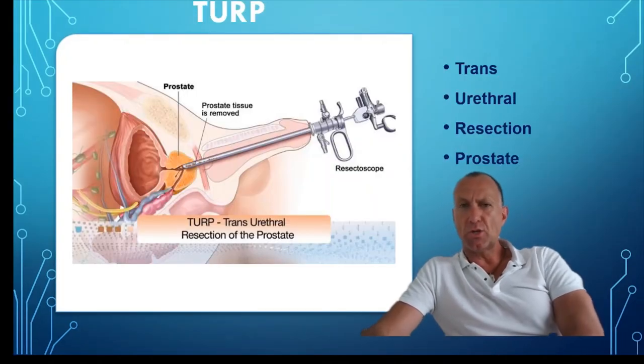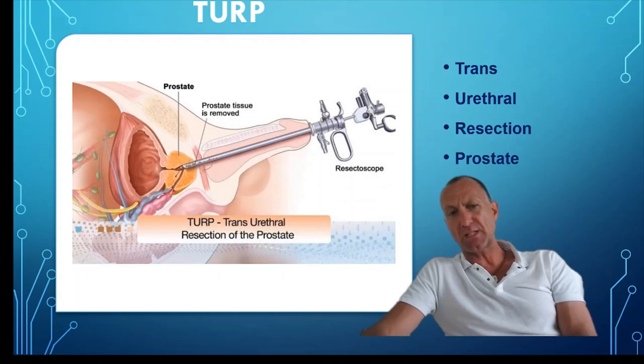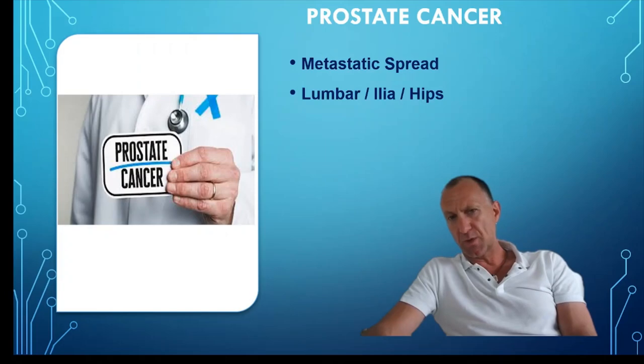Immediate treatment via catheterisation is required to decompress the bladder. A classic operation to correct this is a TURP — a transurethral resection of the prostate — where a resectoscope is placed through the penis, the prostate gland is located, and small portions are removed to make the prostatic urethra competent again. This can also be used for prostate cancer where the tumour invades the prostatic urethra. With prostate cancer, we must be mindful of metastatic spread, usually via the venous plexus network to the lumbar spine, ilia, and hips, and potentially to the brain via Batson's plexus. The architectural matrix of these structures could be compromised, potentially predisposing patients to a fracture or spontaneous collapse.